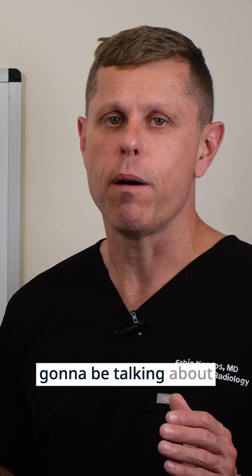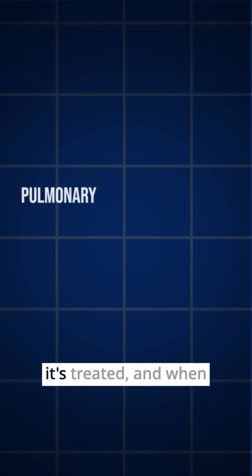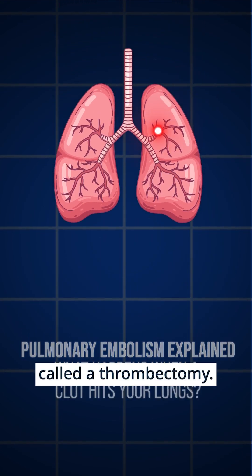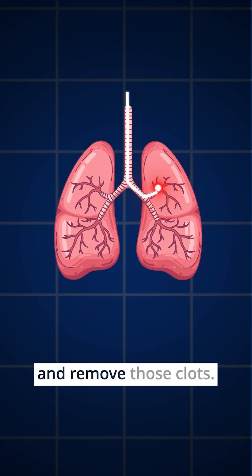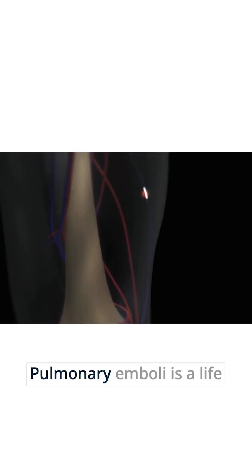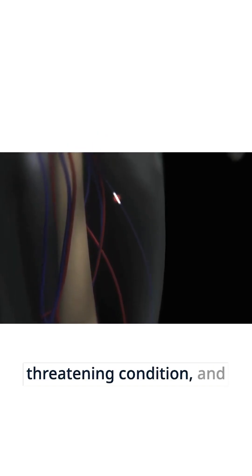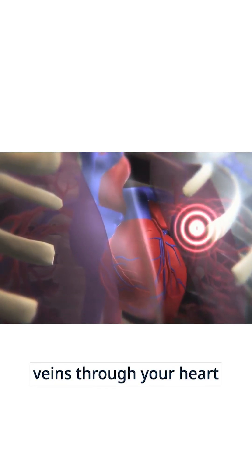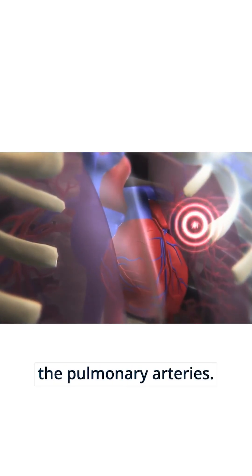In this video we're going to be talking about pulmonary emboli, how it's treated, and when you need a procedure called a thrombectomy — that's when we go in and remove those clots. Pulmonary emboli is a life-threatening condition and it happens when blood clots, usually from the legs, travel through the veins, through your heart, and end up landing in the pulmonary arteries.